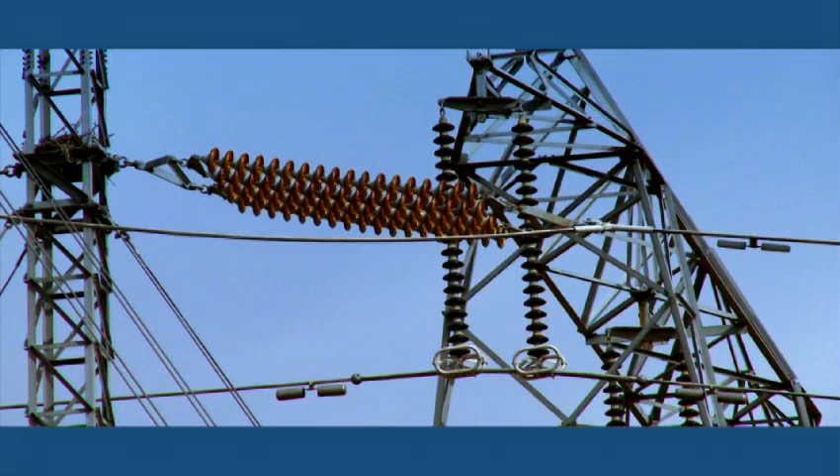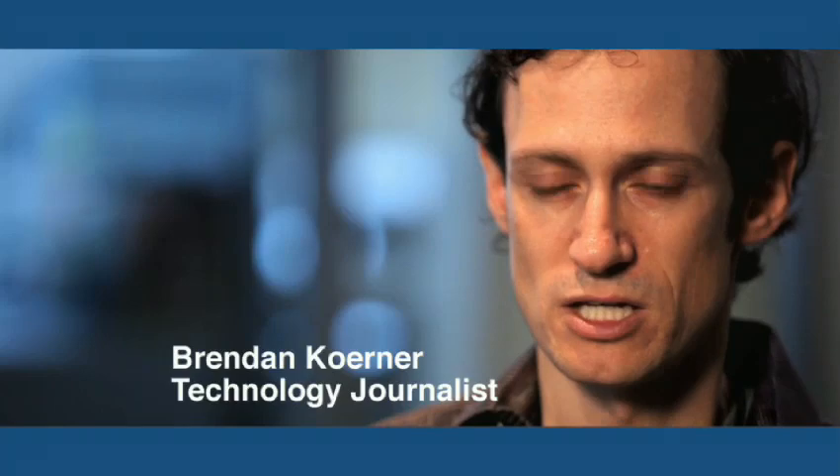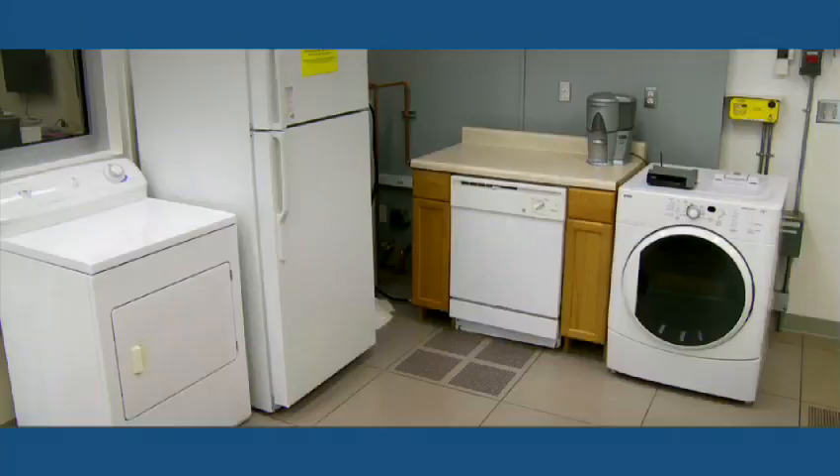The notion of the smart grid is using what we have better, making do with what we've got, and not building so much new infrastructure. Software at the gateway between generation and transmission can solve that problem.